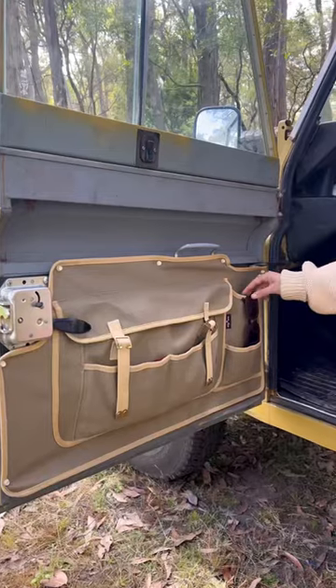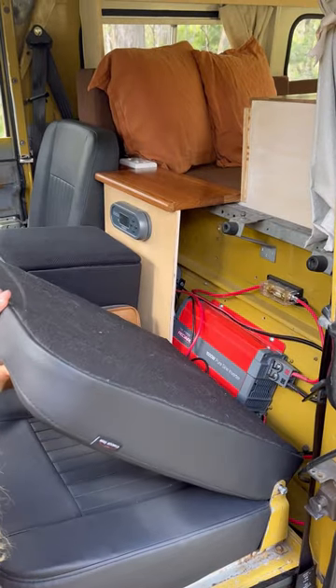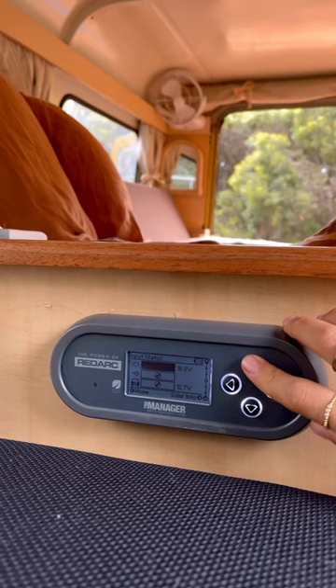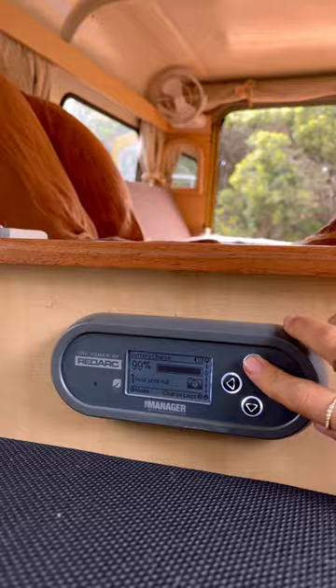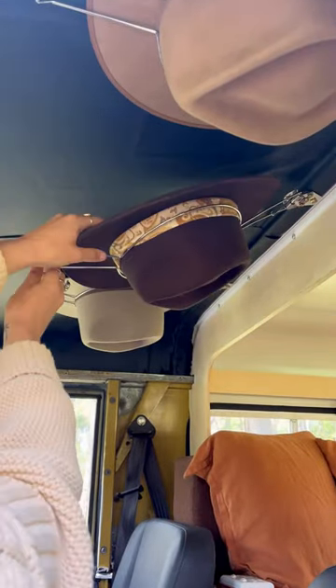Moving on to the front cab, we have door cards on both sides. Behind each of our seats is our Redarc 12 volt electrical system. Up here we also have our controller that shows us how much power we're getting from our car's battery and our 300 watt solar panel. On the ceiling we have a hat rack to hold all of our hats.